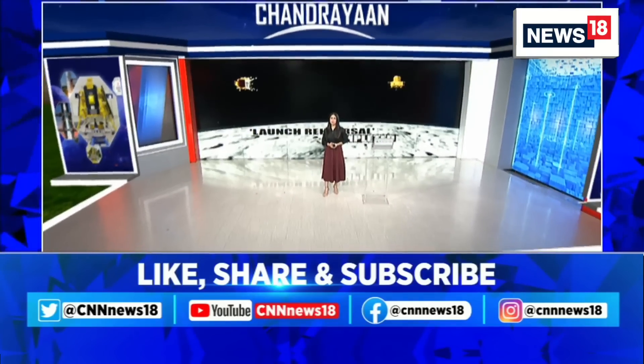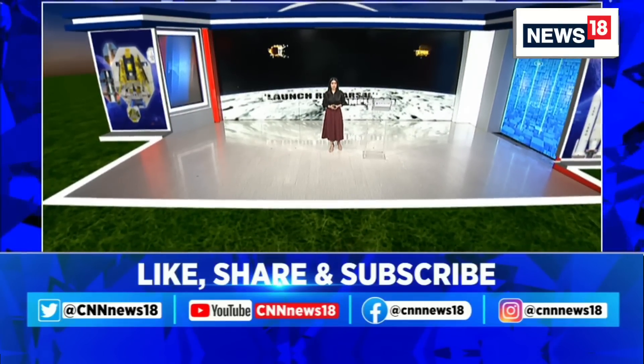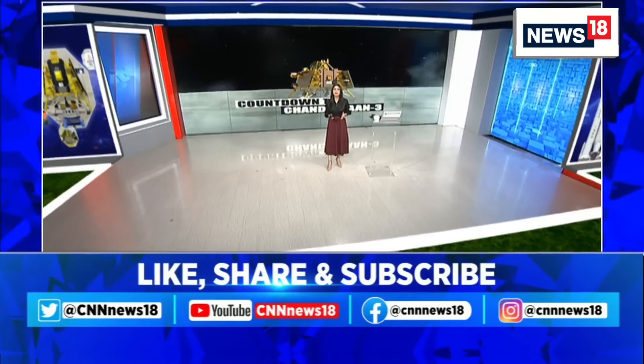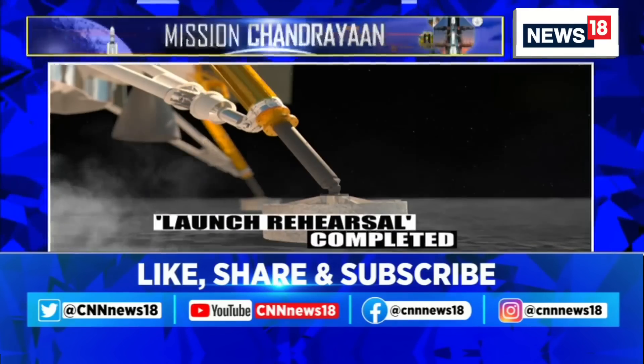Hello and welcome back, you're watching CNN News 18. Moving our focus to Chandrayaan 3 — India's much anticipated space mission is about to lift off by the Bahubali rocket LVM3 today at 2:35 PM from Sriharikota.